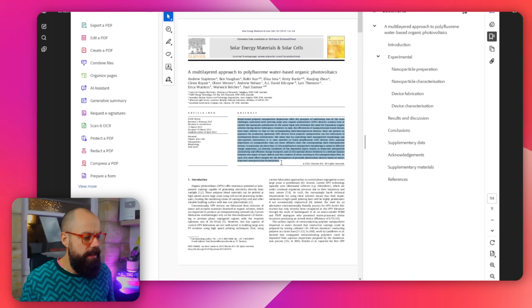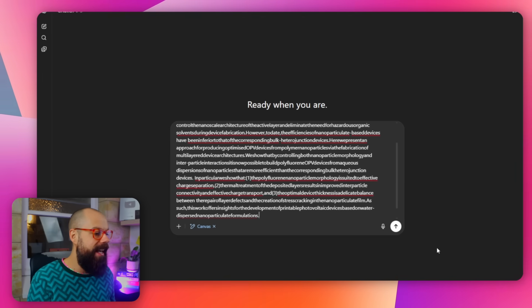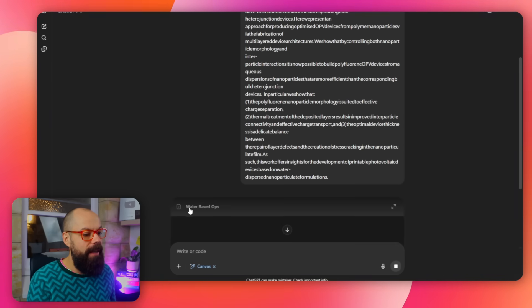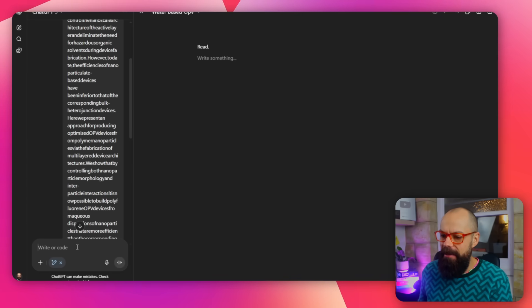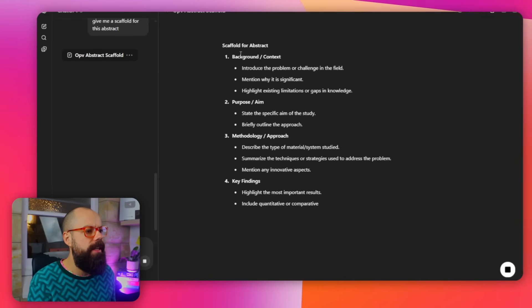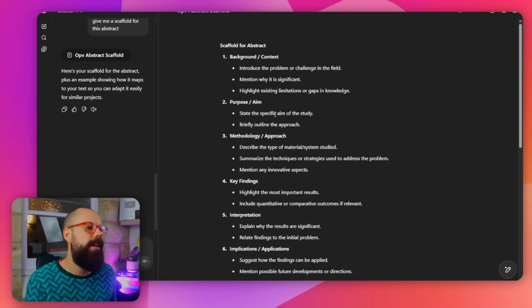So you're going to have to give it some examples of the sorts of writing you want it to produce. I've got an abstract from one of my papers and I say 'use this as a scaffold for creating an abstract for something else.' That way you can make it sound like your own papers, or like the best papers in a certain journal if you're trying to get inspiration from those. I say 'read this and say read when done,' and then it reads it and now we're in the canvas layer. Then I ask it to give me the scaffold for this OPV abstract.